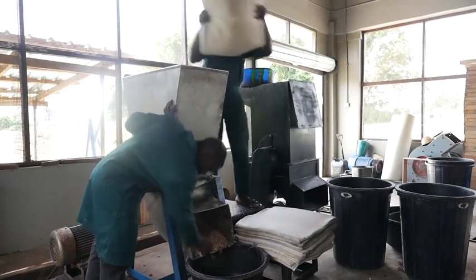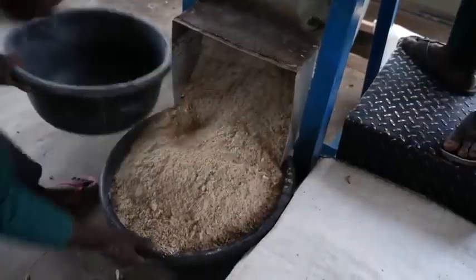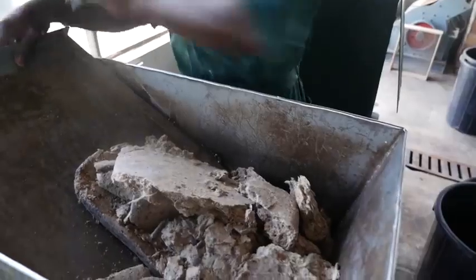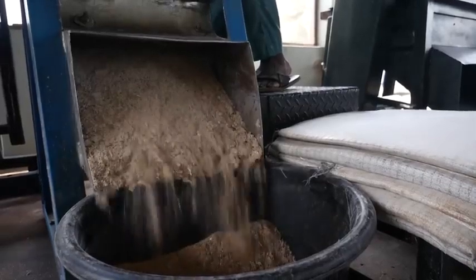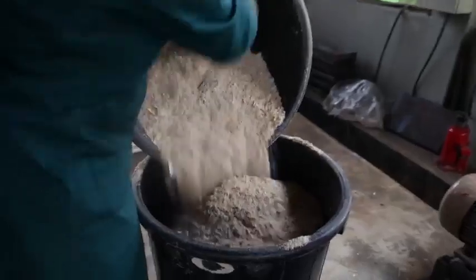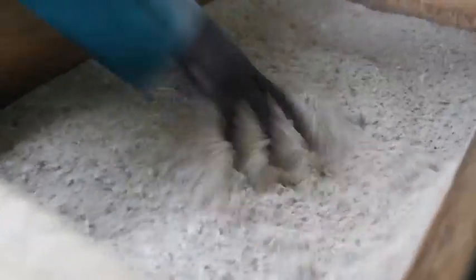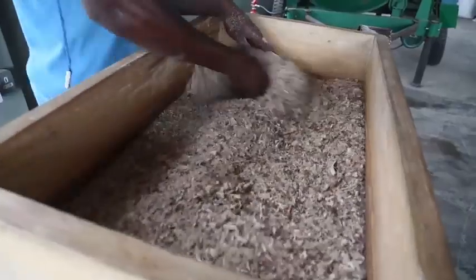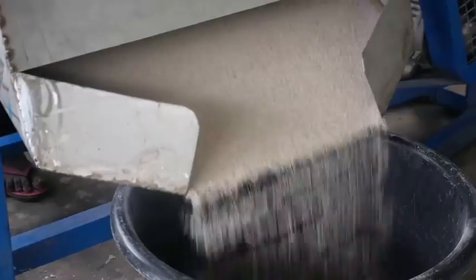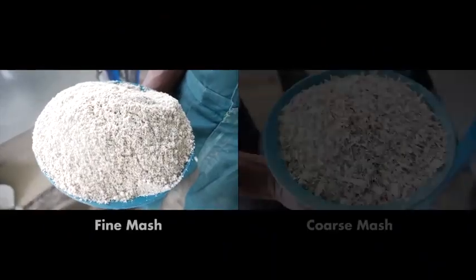To produce dried mash, the intermediate cassava peel cake is loosened by grating to improve the granularity of the material and improve its flow through a sieve. Sieving separates the loosened cake into a fine fraction, lower in fibre and higher in energy content, from a coarse fraction, higher in fibre and lower in energy content, resulting in fine and coarse mash.